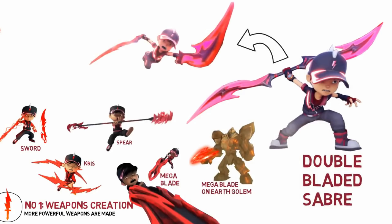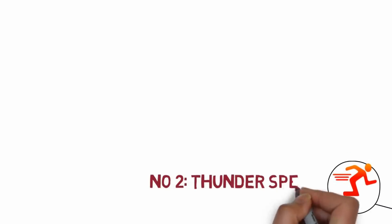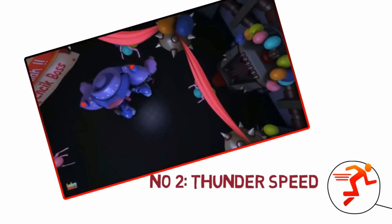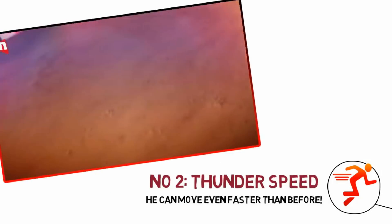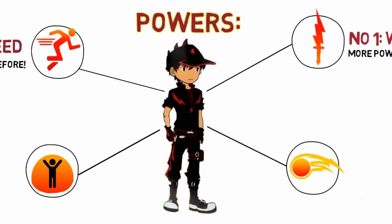The double-bladed saber is red with blackish parts at the handle, and the blade can be separated into two. Next, he has thunder speed — he moves fast just like before, but this time much much faster, like he's moving at the blink of an eye; you can't even see his movements.